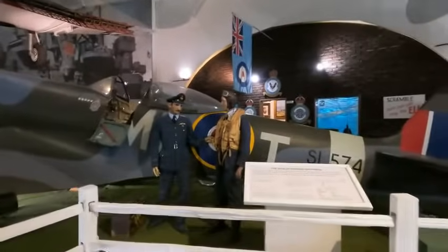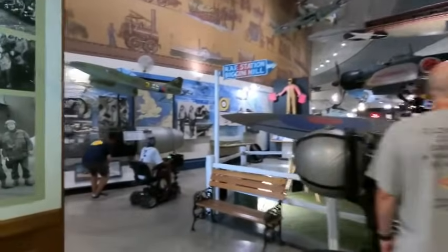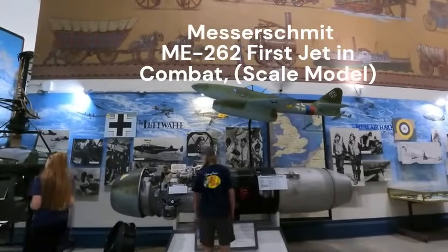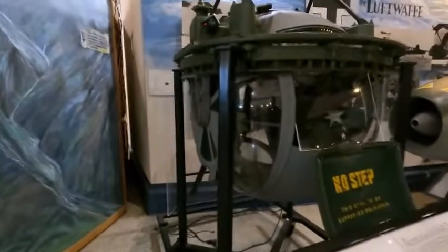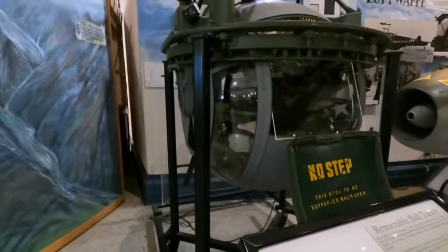This museum is pretty packed — you get a sense that they've got a lot of aircraft and a lot of memorabilia in here. Here's the Me-262, the famous first jet aircraft built by the Germans in World War Two. And not for the claustrophobic — we've got a ball turret here showing the 50-cal guns.